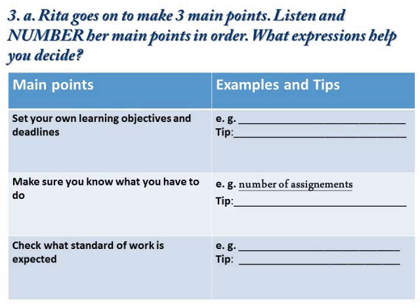Page 11, Exercise 3A. Listen to the rest of Rita's talk.